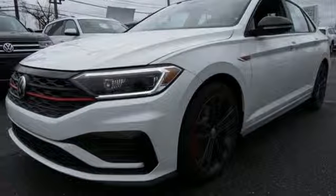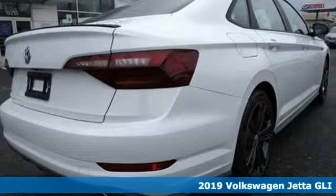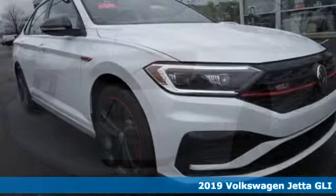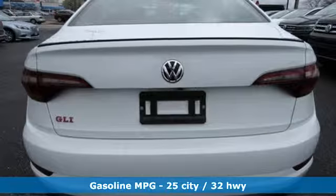It's a new 2019 Volkswagen Jetta GLI. Volkswagen, performance you'd expect with the precision of German engineering. And with features like these, every drive's a pleasure.